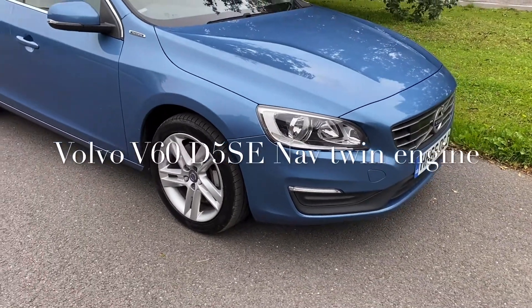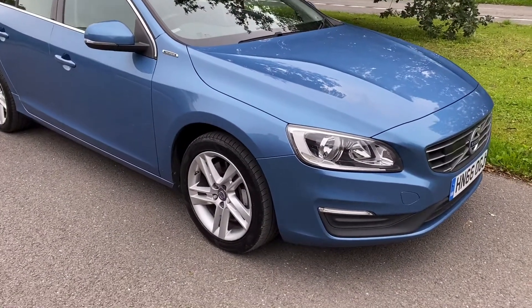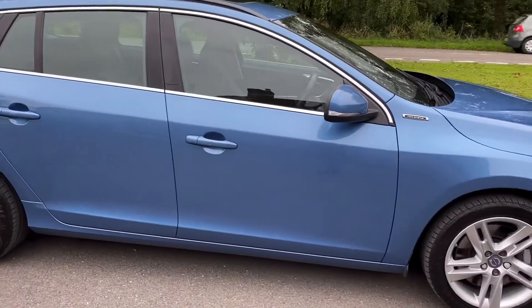Good morning, it's Graham Horton Cars. We have here a Volvo V60 G5 Twin Engine. Beautiful car, 50,000 miles. Bursting blue.